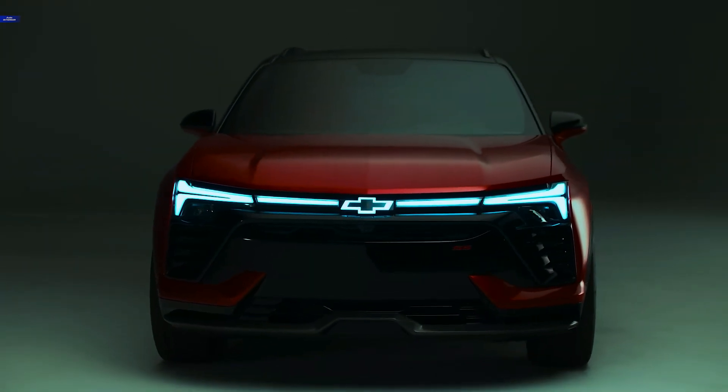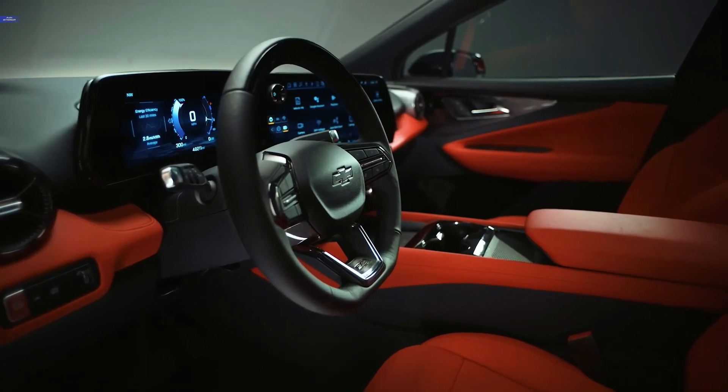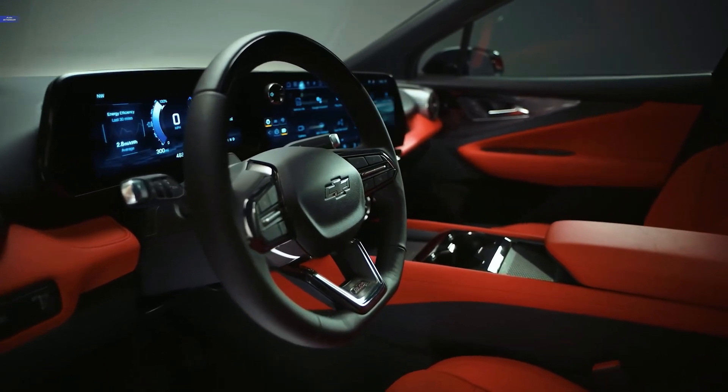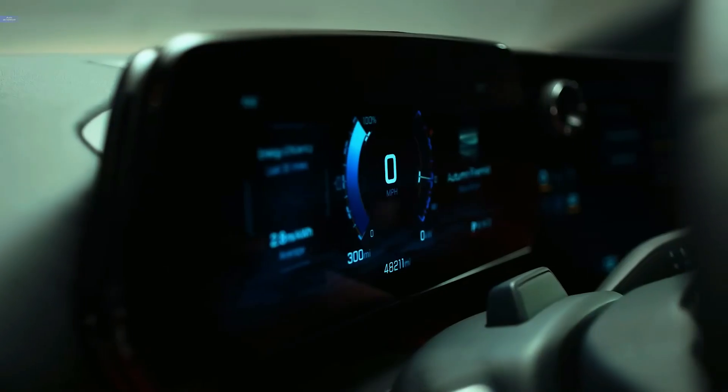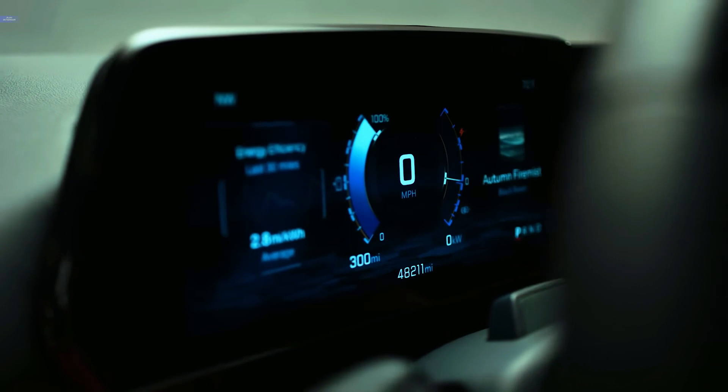Now Chevy is repurposing the name for an all-new electric SUV, which arrives for the 2024 model year with up to 320 miles of range and the resurrection of the SS badge on a 557-horsepower performance model.